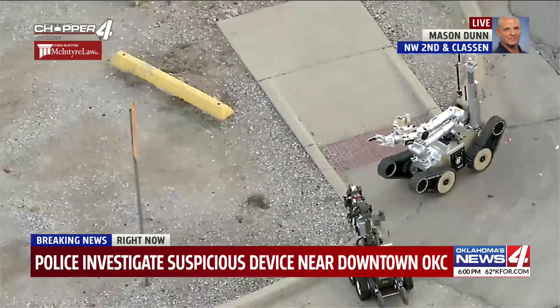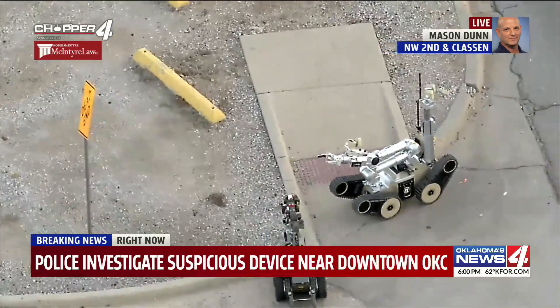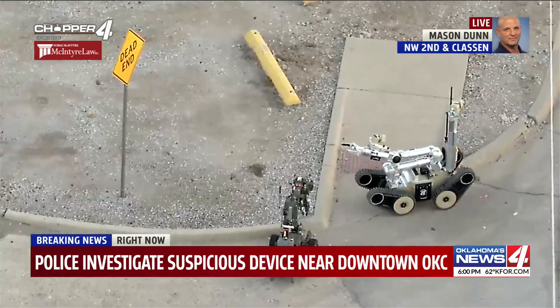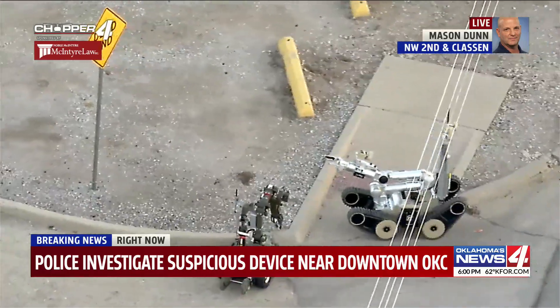This is Northwest 2nd and Klasson. Klasson remains closed until they get this situation under control. But we'll stay on top of it. Mason Dunn reporting from McIntyre Law Chopper 4. Back to you.